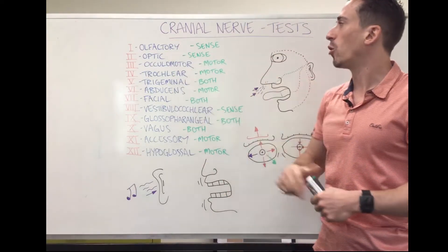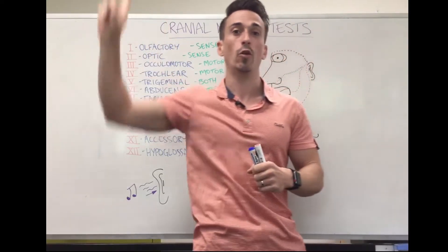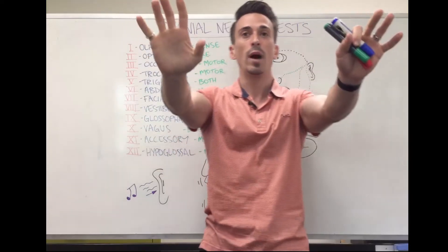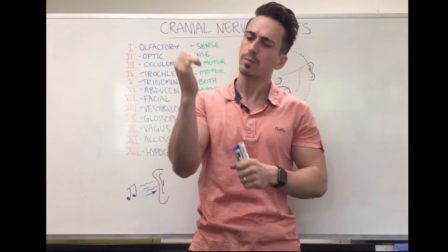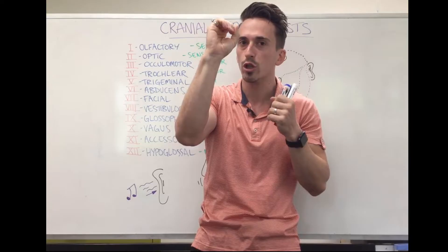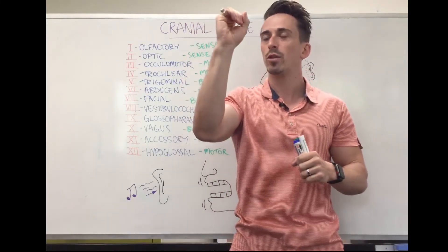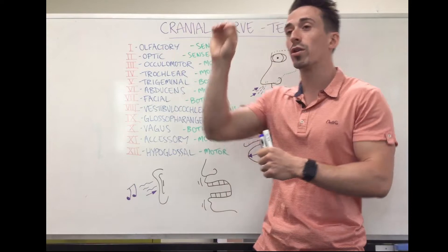The next nerve is optic. Optic is sensory and relates to our ability to see. You can test it a couple of ways: checking the four fields of view, testing visual acuity with a 20/20 chart where somebody covers one eye and reads letters, or performing a pupillary reflex test — shining a light onto the pupil, which should constrict in response. That constriction also involves cranial nerve 3, the oculomotor, which provides the motor response. So optic senses the light, and oculomotor constricts the pupil in response.